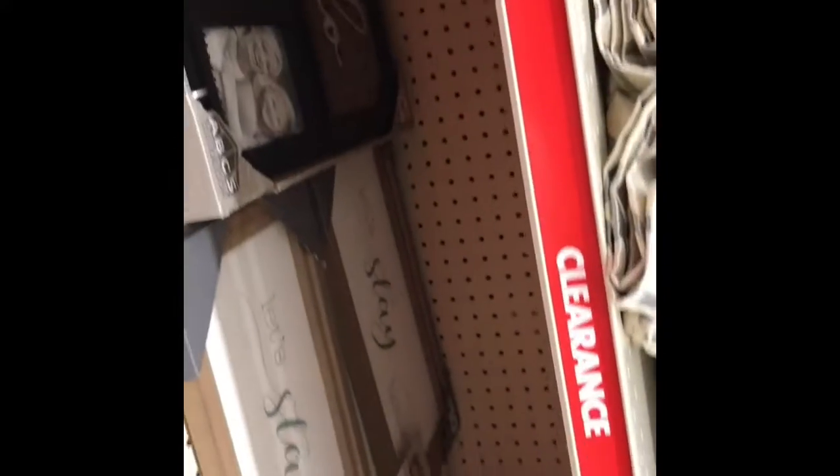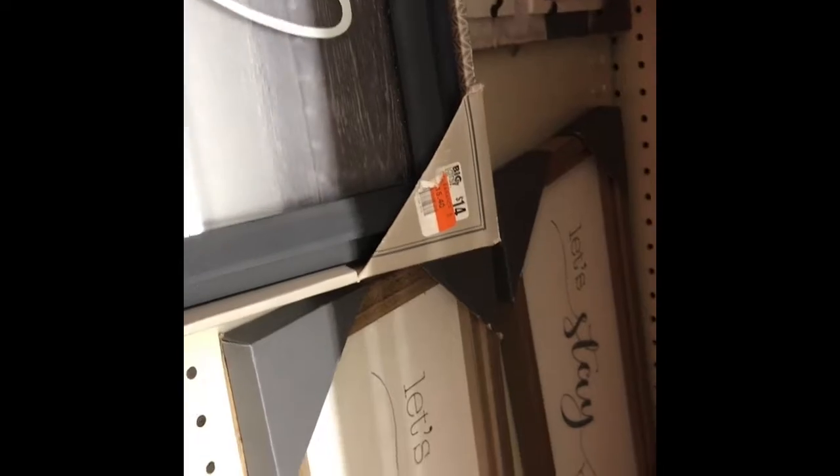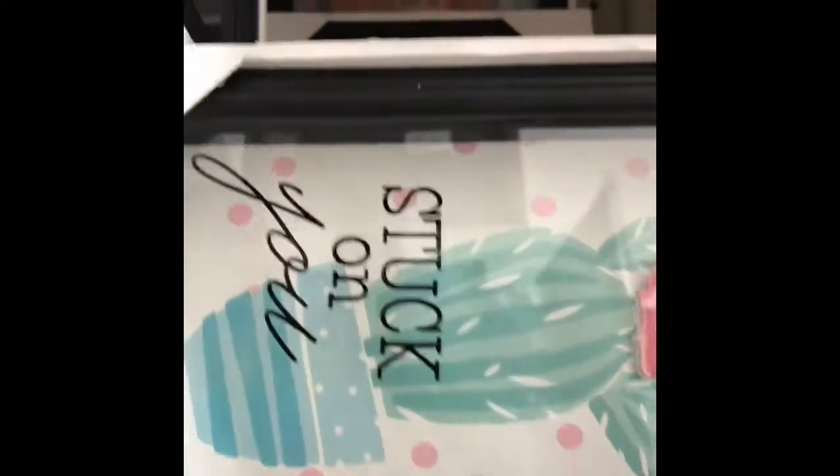They have a lot of frames – a lot of cute frames. This one is a little too much at $15.40. This one says 'Let's Stay Home.' We have a lot of frames. This one says 'Stuck on You' – and it really is stuck! And there's one that says 'Crazy Cactus Lady,' another says 'Bring on the Sunshine,' and one more: 'Love is in This Home.'